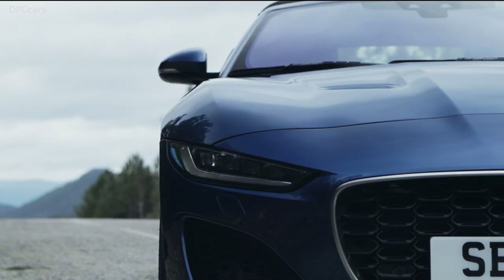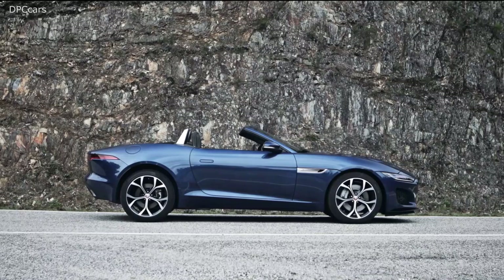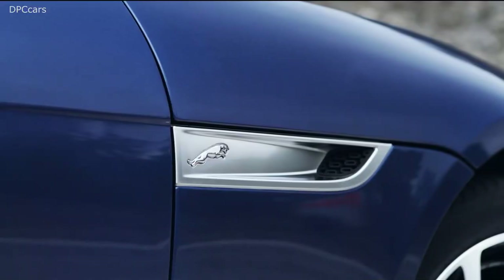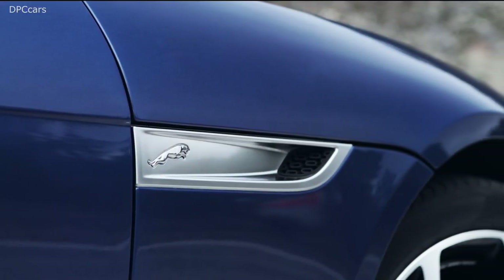Detailing can really add character and personality to a car. We've got some E-Type detail sketches there. If people notice how we've been inspired by those in subtle ways, that's great — it just gives the car a little bit more of a special feeling and personality.